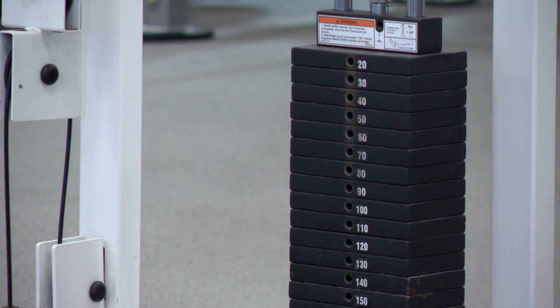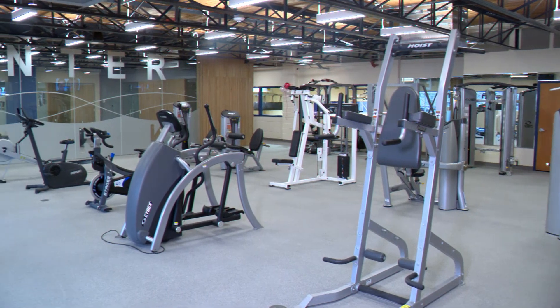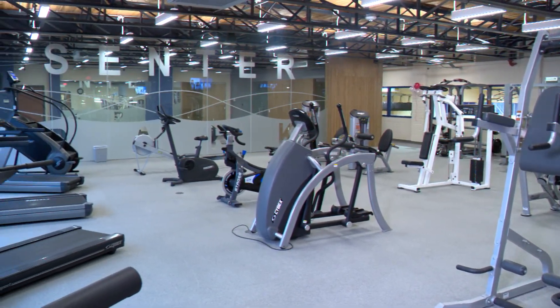Just seeing all the new equipment that we have has brought new participation since we opened up. People have been coming in asking questions, and we have been getting good comments about the fitness center. We heard some of that positive feedback during tours of the rec center at this grand opening celebration.